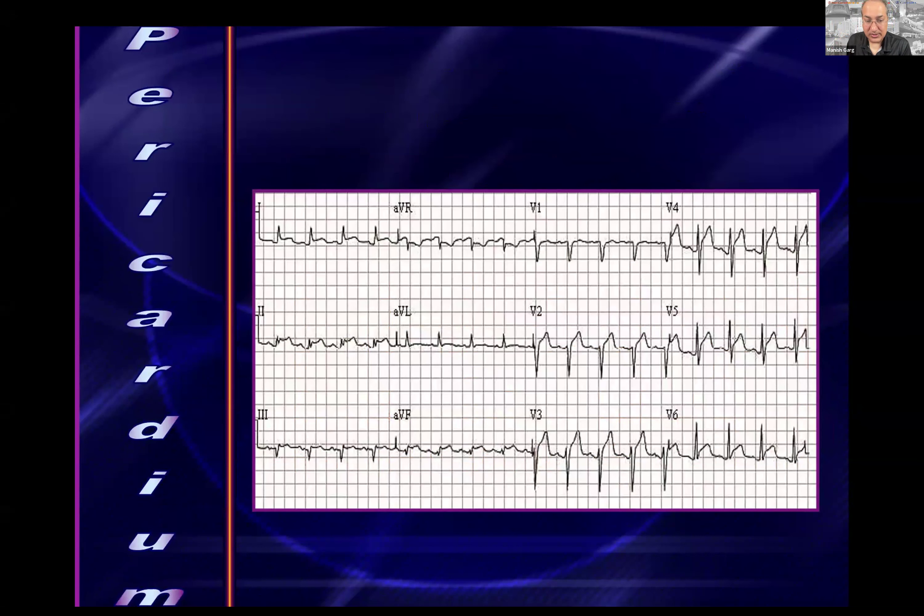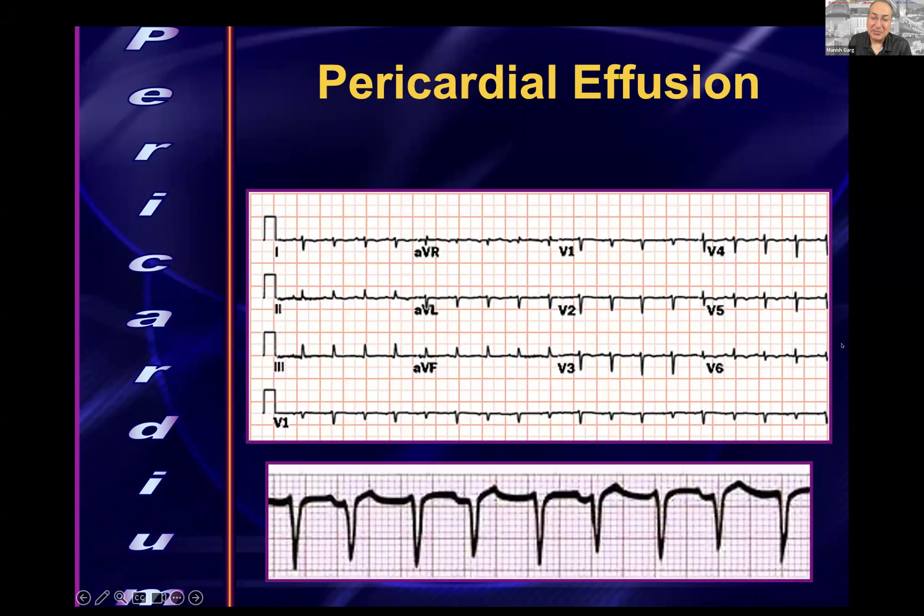Global ST segment elevation with PR depression — this is pericarditis, a favorite on the in-training exam and written boards. If a patient has a pericardial effusion, look for low amplitude globally and electrical alternans — the heart floating back and forth — which raises concern for pericardial tamponade, and may require emergency pericardiocentesis.